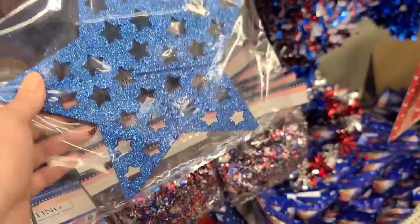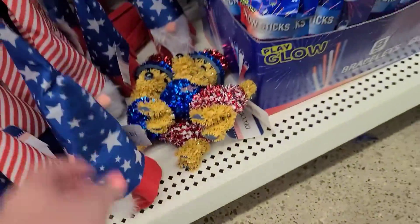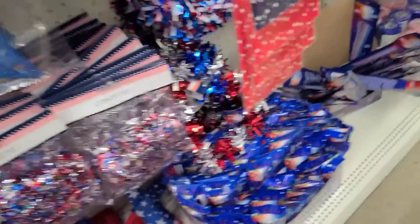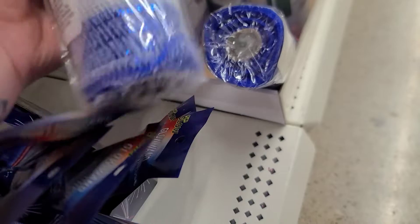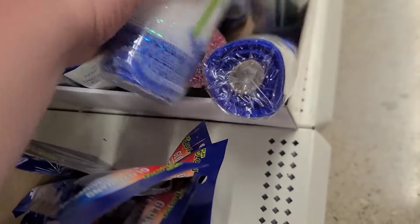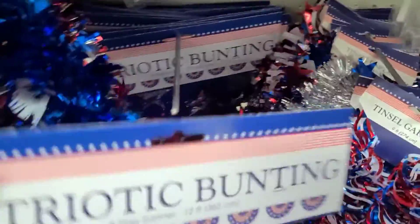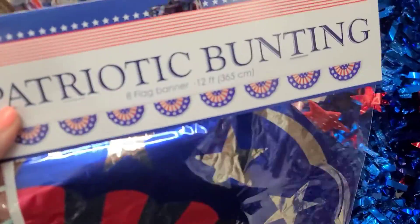Those are pretty — tabletop decorations. And these. Oh, let me see something over there. Is this? Oh no, it's red, white, and blue. It kind of looks like a rocket. It does kind of look like a little kid, doesn't it? It's one little thing they have here. Oh, this is cute. Eight-flag diameter.